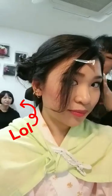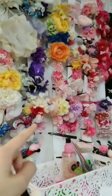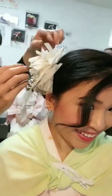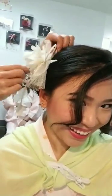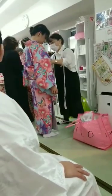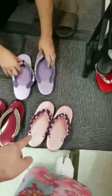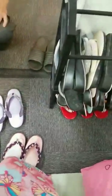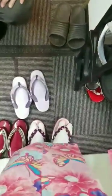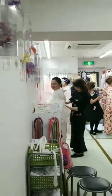I picked hairstyle number two. You can choose one of these — I'll just pick this one. I'm done but my mom and sister are still doing theirs.